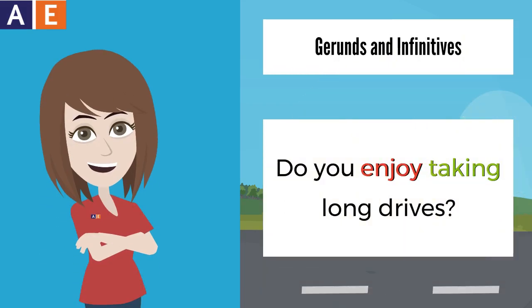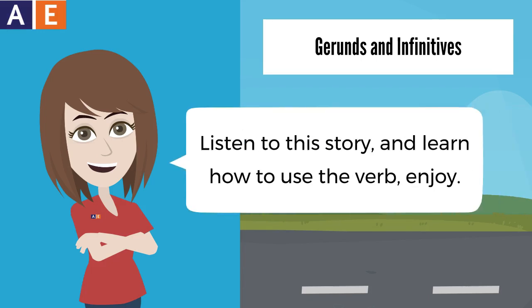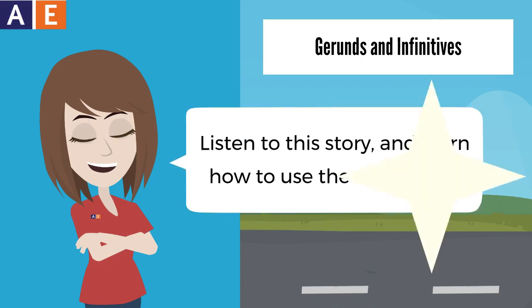Do you enjoy taking long drives? Listen to this story and learn how to use the verb enjoy.